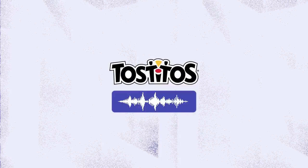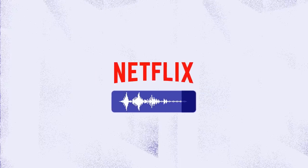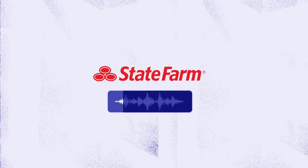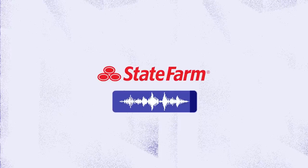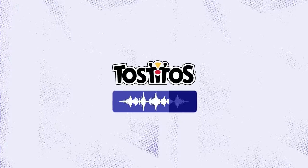It's why you probably recognize this sound. And this one. And this. Like a good neighbor, State Farm is there. And, of course, the one Lucas made for Tostito's. Tostito's. Get to the good stuff.